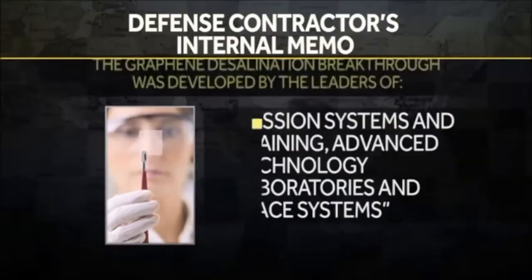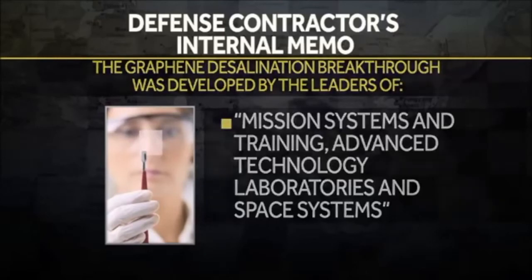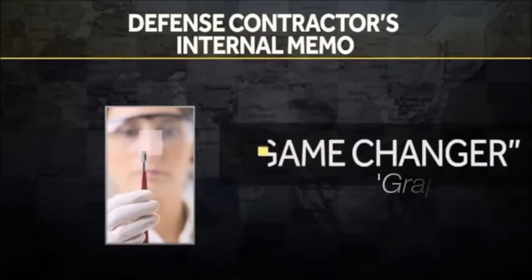This defense contractor was one of the early innovators with graphene. An internal memo reveals this desalination breakthrough. They combined the leaders of their mission systems and training, advanced technology laboratories, and space systems departments — and they developed and patented a desalination breakthrough that internally they're calling a game-changer.